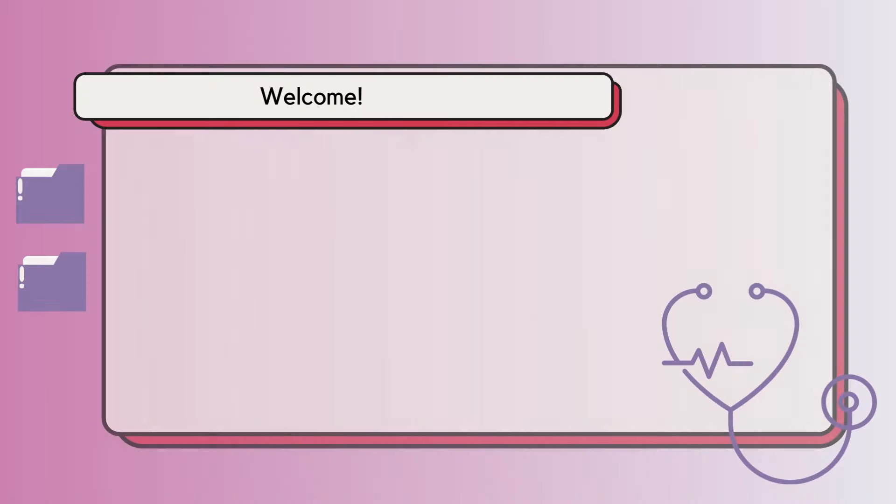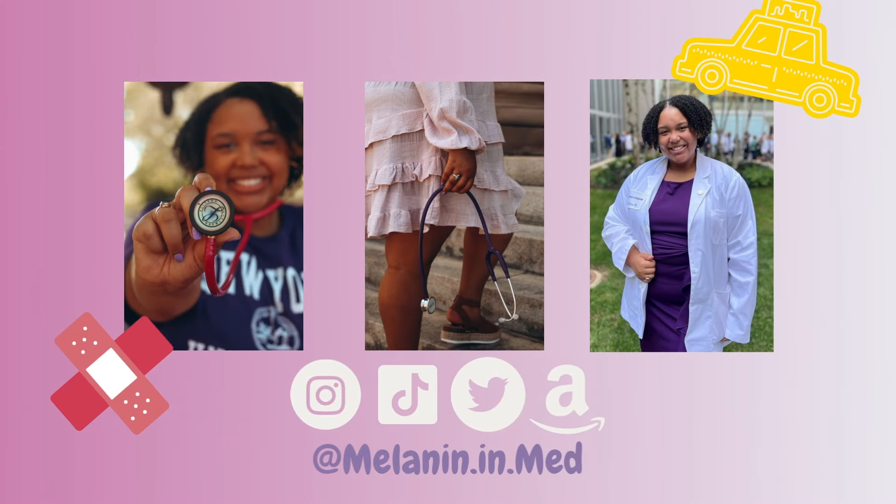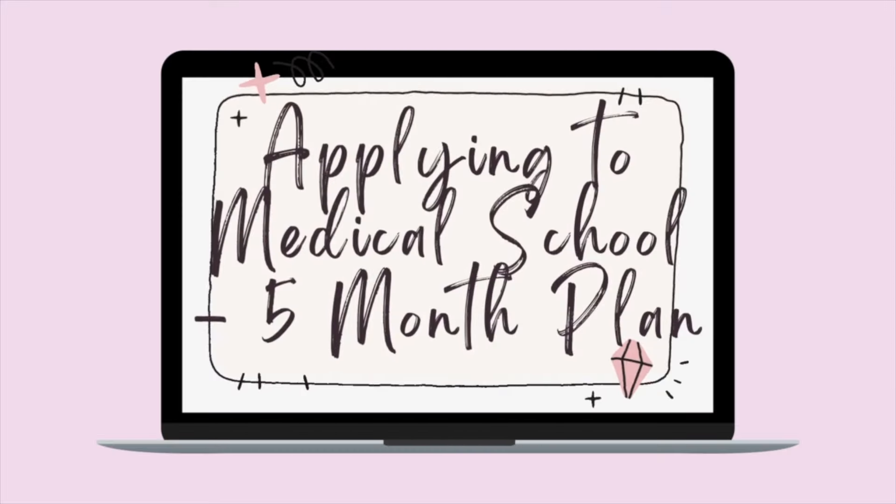Today we're not going to be talking about clerkships — we're actually going to be talking about things that are relevant for my pre-med students. What's up, welcome back to my channel. For those of you that are new here, my name is Morgan. I am a second year medical student in New York City. My school has an accelerated preclinical curriculum, so I am already in clerkships right now — I'm on my psychiatry clerkship.